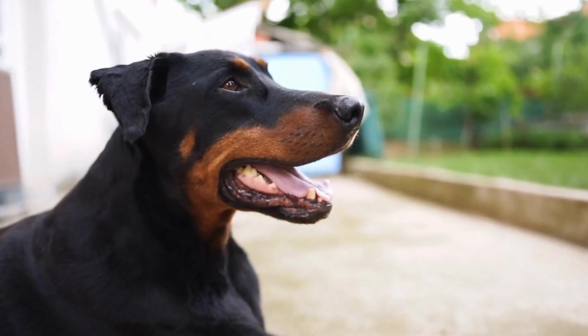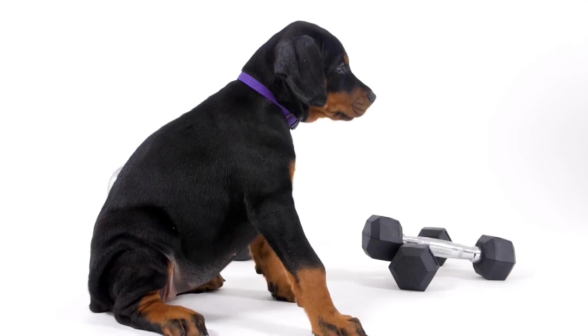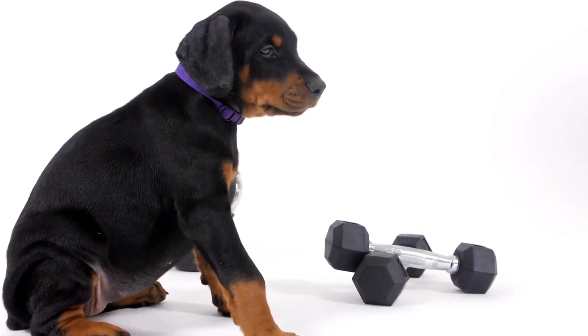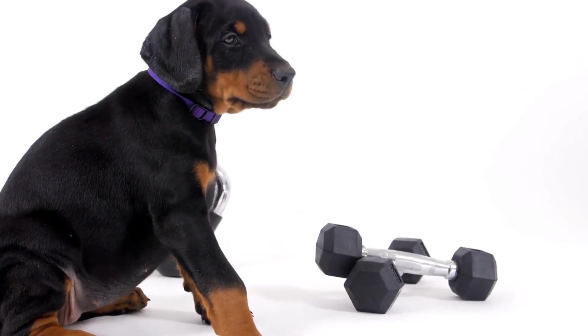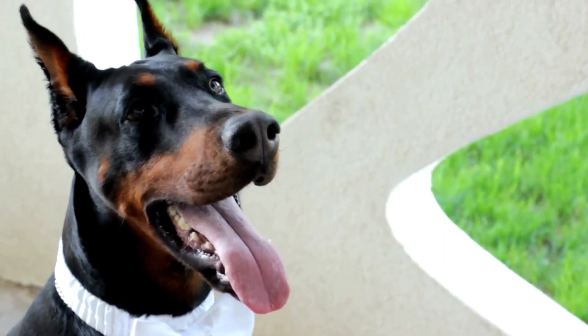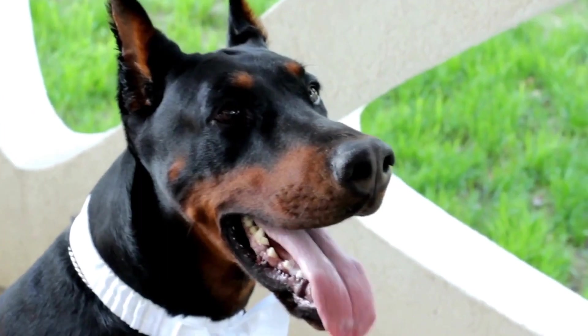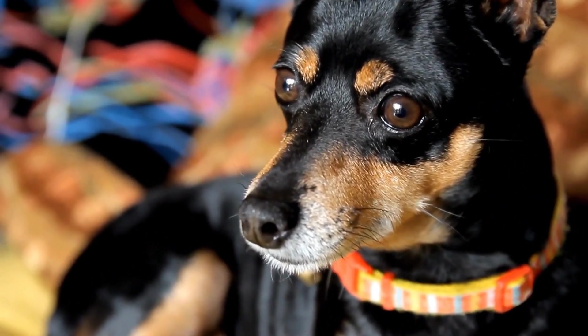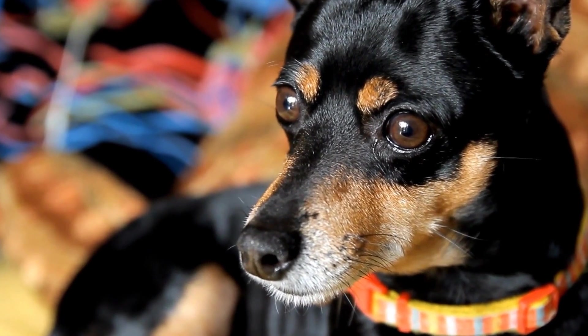Doberman Pinscher Bedding: How to Choose the Perfect Bed. When it comes to providing comfort and a good night's sleep for your Doberman Pinscher, choosing the right bedding is essential. As large and energetic dogs, Dobermans need a cozy and supportive bed that meets their specific needs. In this video, we will explore the factors to consider when selecting the perfect bed for your Doberman Pinscher.